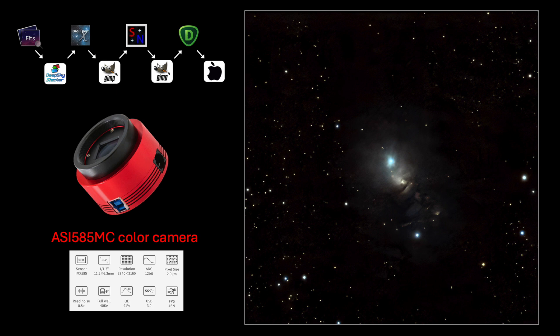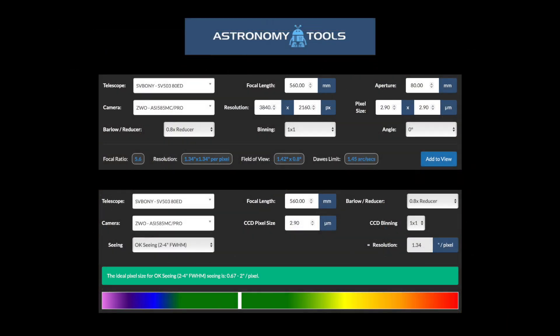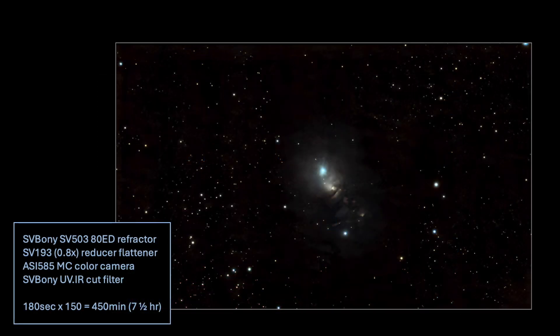Here is a closer look with the processing software icons displayed in the upper left. The camera used was the ASI 585 MC color planetary camera. Its pixel size is fairly small at 2.9 microns, which I hoped would give me a little better resolution. The field of view of this rig configuration is 1.42 by 0.8 arc degrees of sky. Under OK seeing conditions, the IMX 585 sensor is a great match for this optical tube assembly. I used a UV-IR cut filter, 180-second exposures, and captured 150 good images for stacking in Deep Sky Stacker. Considering the challenges, I was quite pleased — my expectations were much lower.